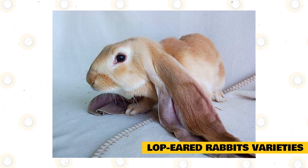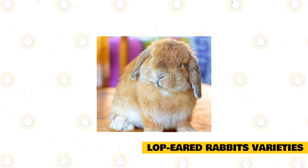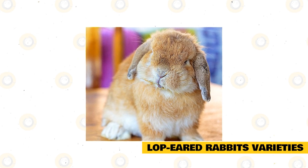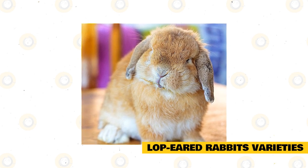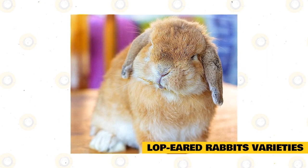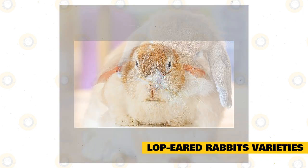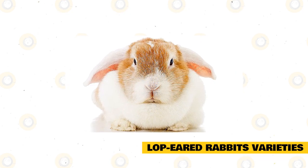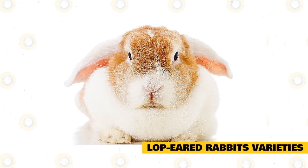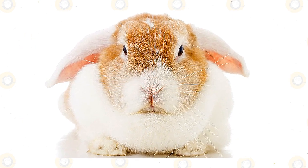At present, the following are lop-eared rabbit breeds recognized by the two governing bodies: American Fuzzy Lop, Cashmere Lop, Canadian Plush Lop, Dwarf Lop, English Lop, French Lop, German Lop, Holland Lop, Meissner Lop, Mini Lop, Miniature Cashmere Lop, Miniature Lop, Plush Lop, Teddywidder, and Velveteen Lop. All these rabbit breeds have unique individual characteristics like their sizes, colors, and body type, but the unifying factor is their drooping ears.